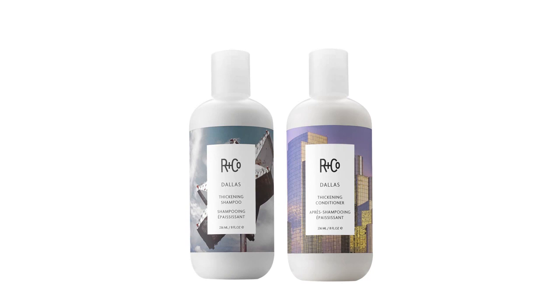One of our first goals when developing the products was to have shampoos and conditioners that wouldn't strip the hair and leave it uncontrollable. We wanted them to be as much a styling product as they were great cleansers and conditioners.